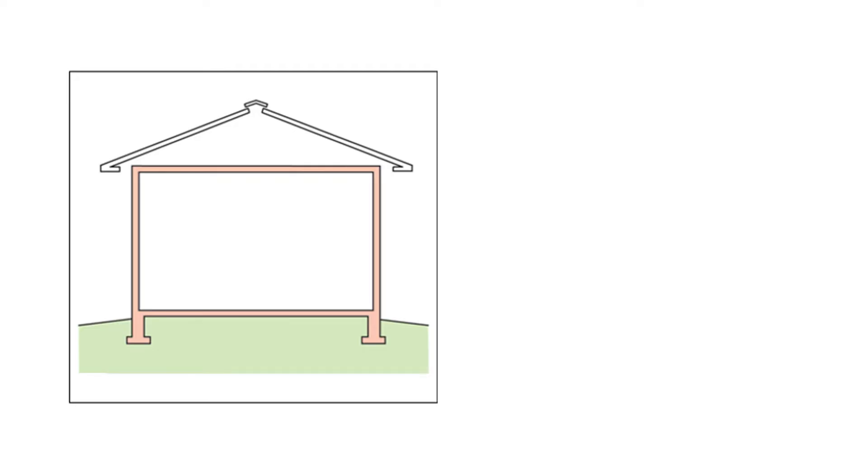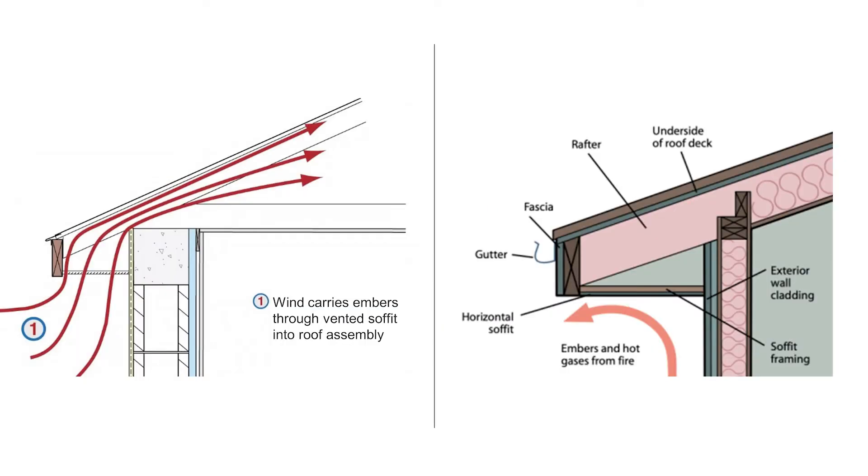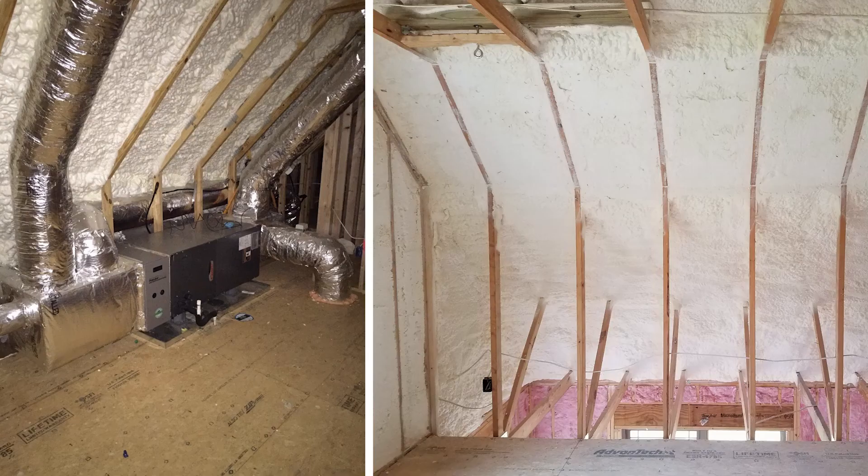The third measure is unvented attics. Incorporating an unvented attic into a home means that the thermal boundary — in other words, the insulation and the air barrier — moves from the traditional location just above the ceiling up to the roof line, creating a sealed or unvented attic. Vent openings can put a building at risk during wildfires because they can allow embers to enter the home and ignite the wood structure from within. Unvented attics also save energy by having any ductwork located in the attic included within the thermal boundary, which helps protect the ductwork from the extreme temperatures found in a typical vented attic.